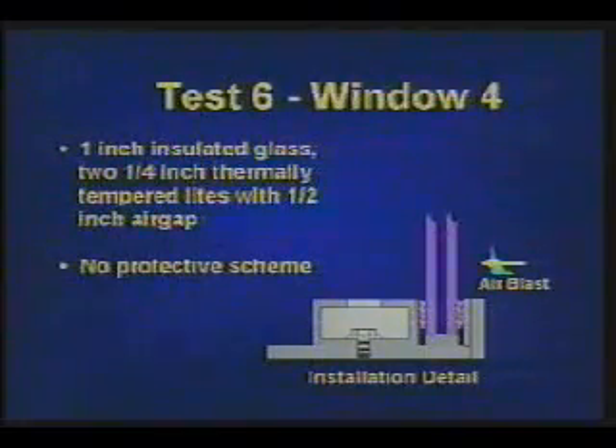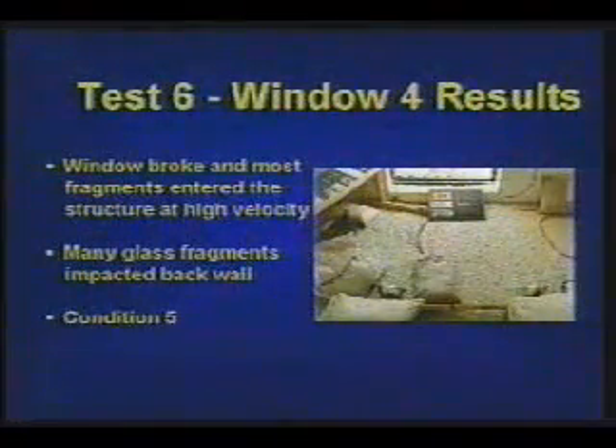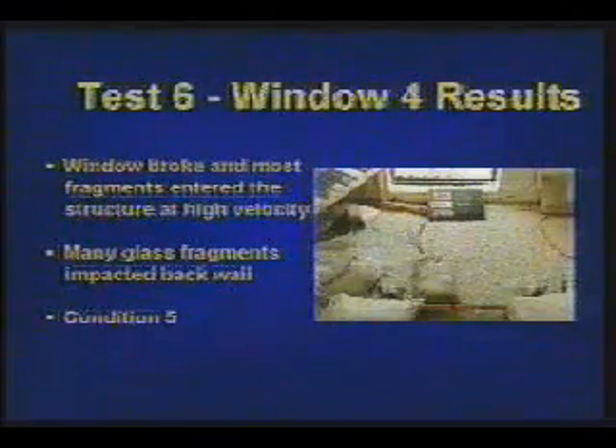Test 6, window 4 is 1-inch insulated glass made of two quarter-inch thermally tempered lights with a half-inch air gap and no protective film. The glass shatters, flies inward, and over 100 glass shards impact the back wall.